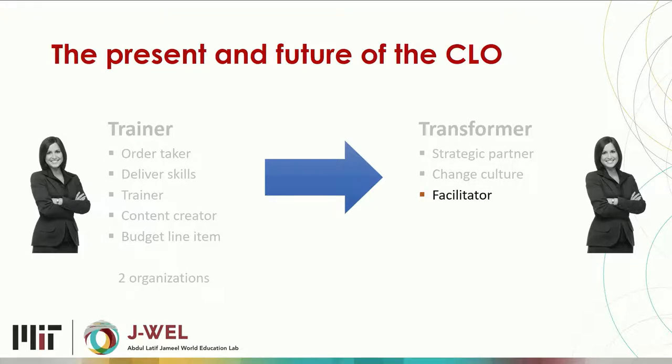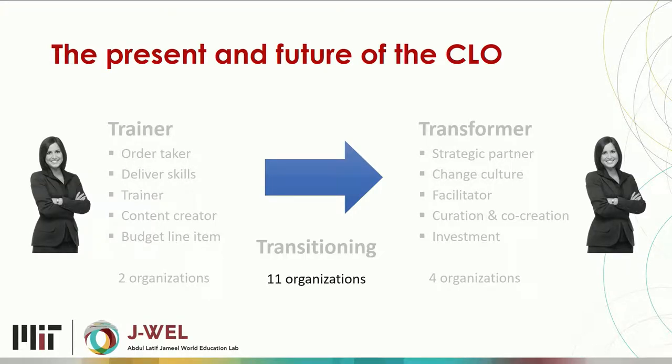Rather than being an order-taker with a budget line item always under pressure, transformers are seen as helping to transform the organization — so their work is seen as an investment that can be justified and continued. Out of the 19 organizations, two were trainers, four were transformers, and the rest are in transition — just starting to adopt some of these practices but not all of them.